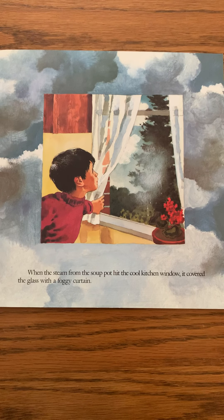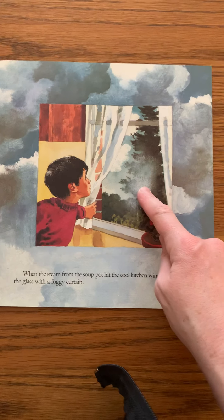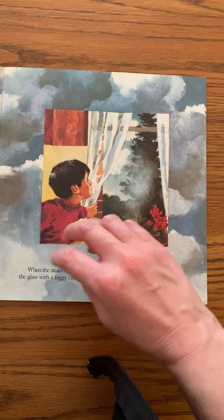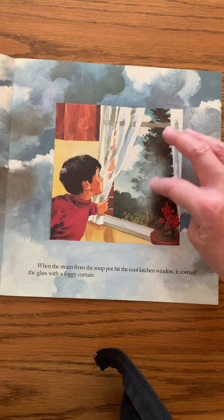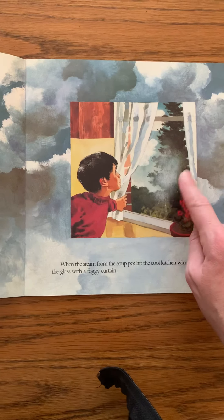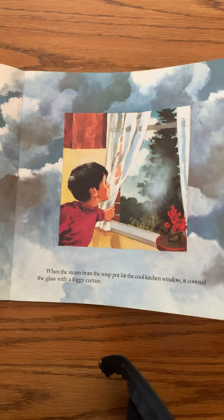When the steam rising from the soup pot hit the kitchen window, it covered the glass with a foggy curtain. So that's the example inside — the steam turned into water vapor, and then it condensed — that's condensation — onto the windows, just like the clouds outside. You might get a little bit of foggy steam on the inside of a window if you're indoors.